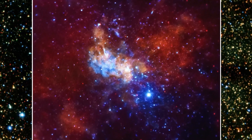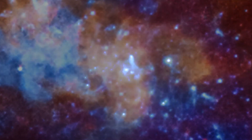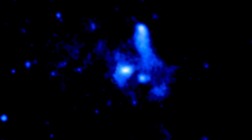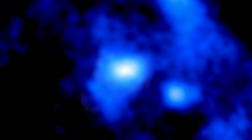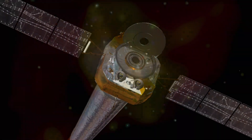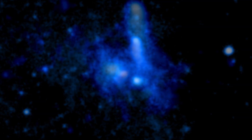Fortunately, X-ray telescopes like NASA's Chandra X-ray Observatory can detect higher energy radiation that penetrates this veil of galactic debris. Since Chandra was launched into space in 1999, it has observed the center of the Milky Way many times, and what it has found is no less than revolutionary.